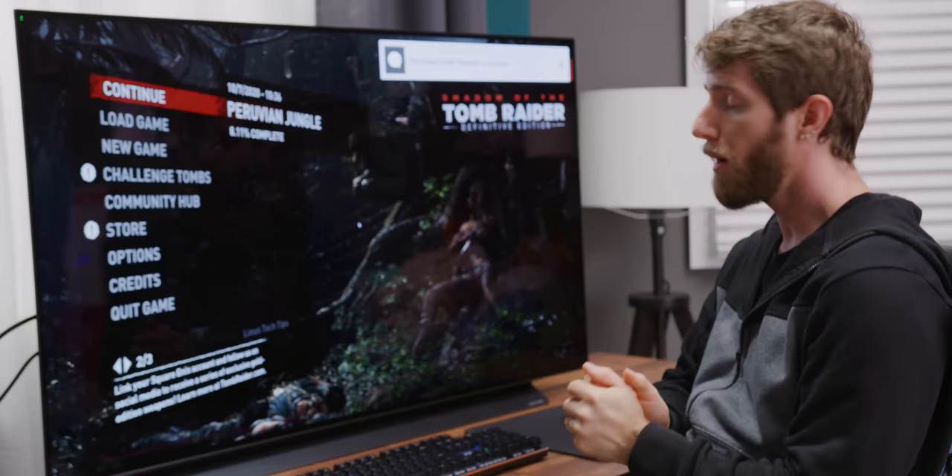Thanks for watching. If you guys enjoyed this video, maybe check out our comparison between the Xbox One X and Xbox Series X running a selection of backwards compatible titles. This thing is kind of incredible — loading times are like way faster.